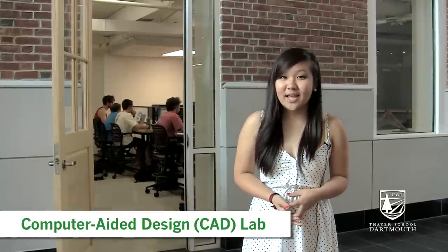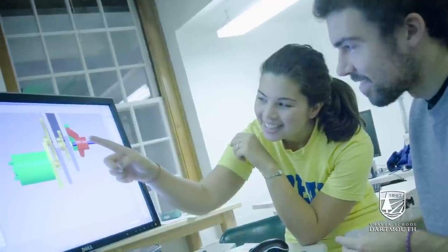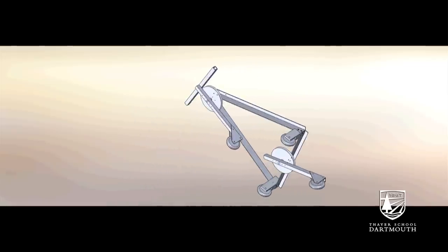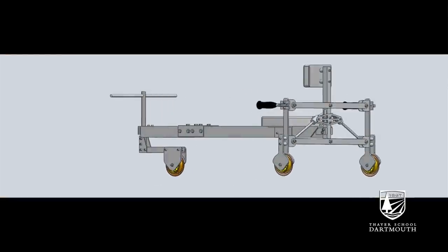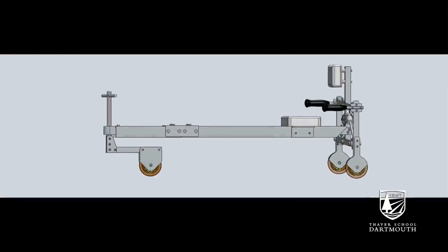This is the Computer Aided Design Lab, or the CAD Lab for short. Students will come in here and use SolidWorks to make all the parts of whatever they want to build on the computers, and then send them over to the machine shop to rapid prototype them and actually see them made.